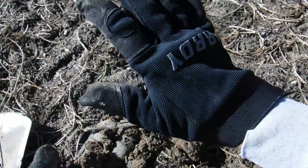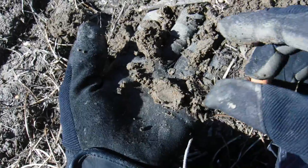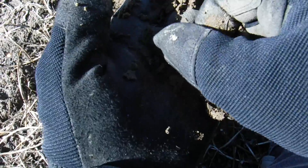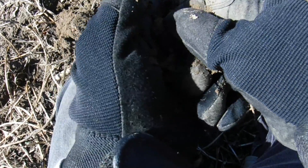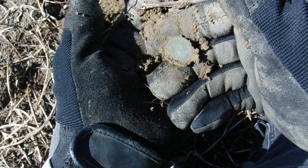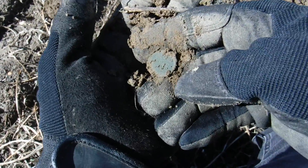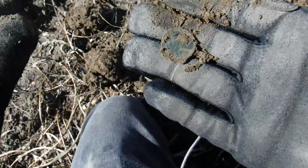There is iron everywhere in the ground — I think it's hiding a lot of good signals. I do have something right here that's round. I don't know if it's a button or a coin, but it is round. Let's see if we can clean it off enough to see what it is. One cent? I think I see it now — it's a wheat penny. A wheatie! Let's bag it up and keep it.